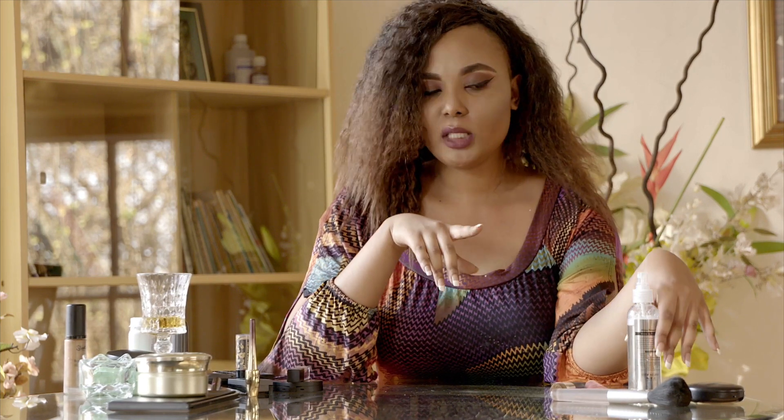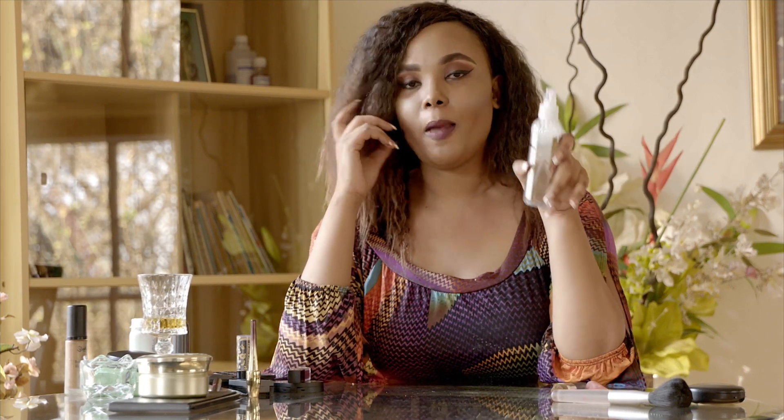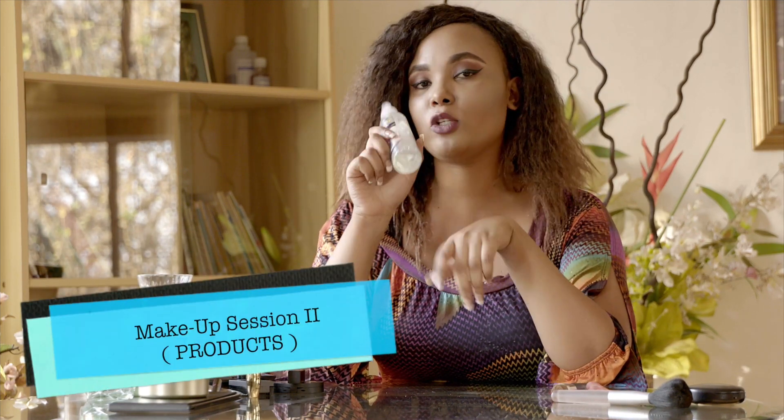After you finish your makeup, I advise you to use this mist. It will keep your makeup on for a long time — even if you're going on a safari it will keep your makeup fine. You can use it before and after makeup. It's really nice.